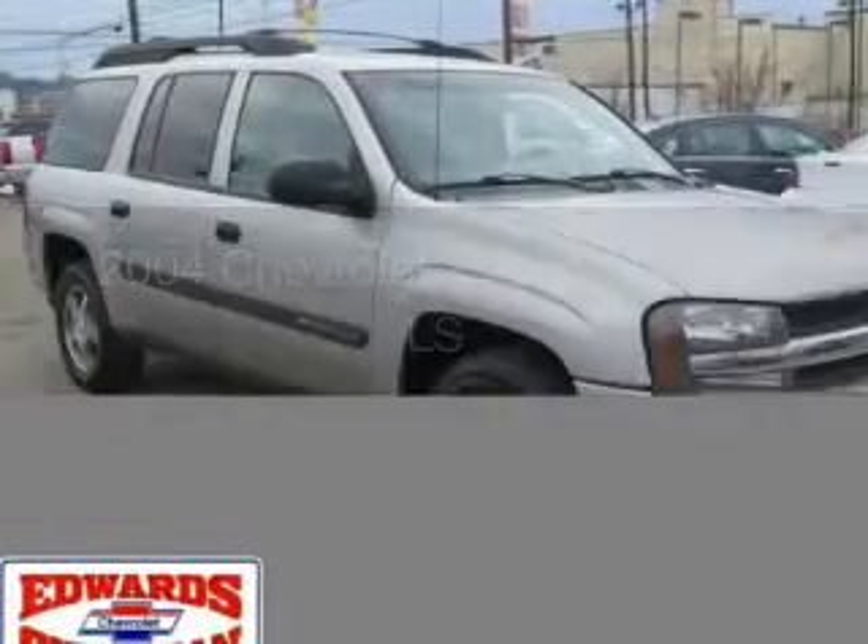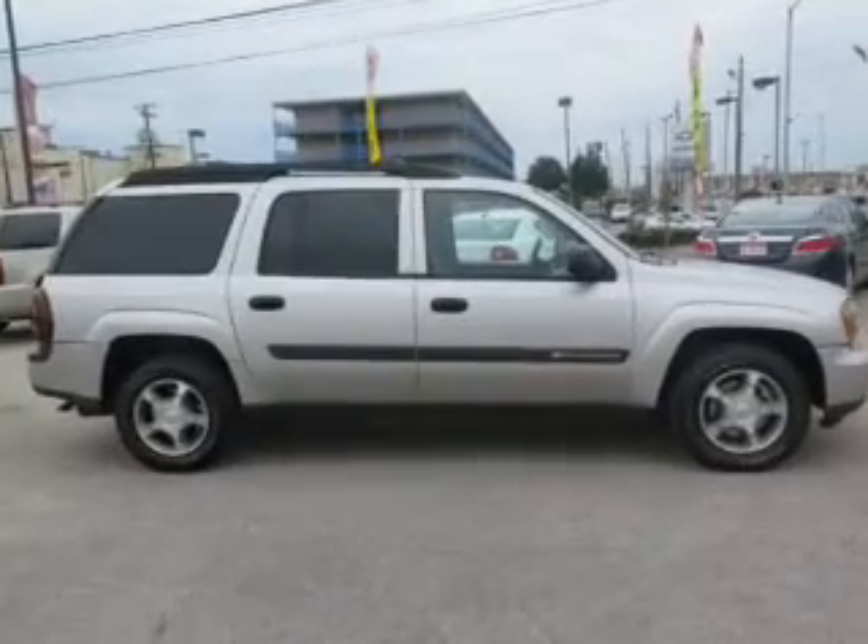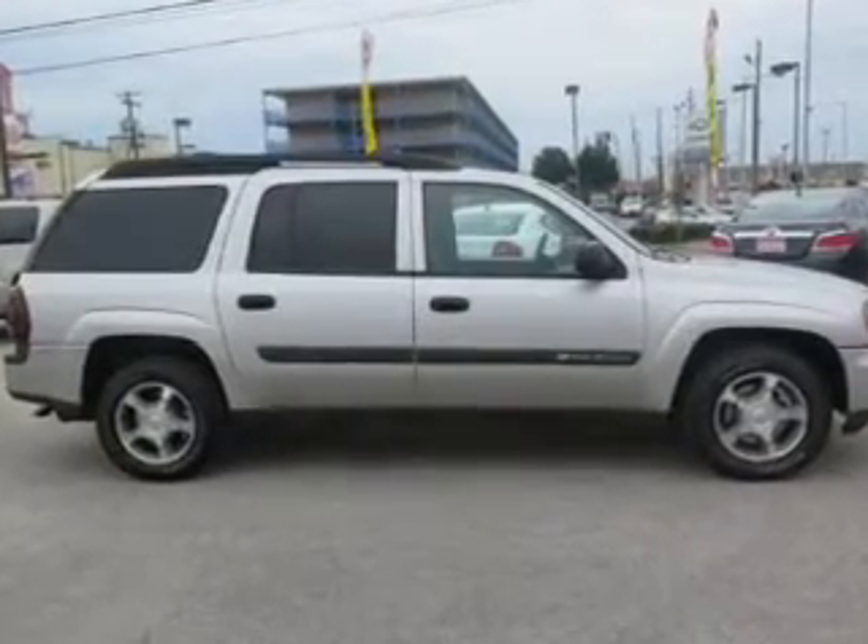This is a used 2004 Chevrolet Trailblazer EXT. It's powered by rear wheel drive, a six-cylinder engine, and a four-speed automatic transmission.